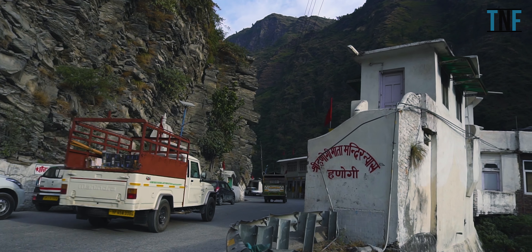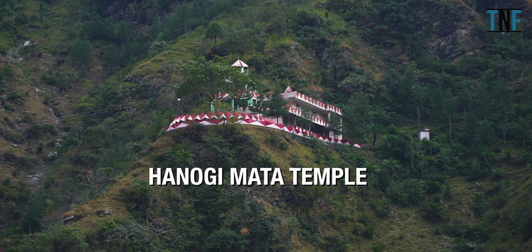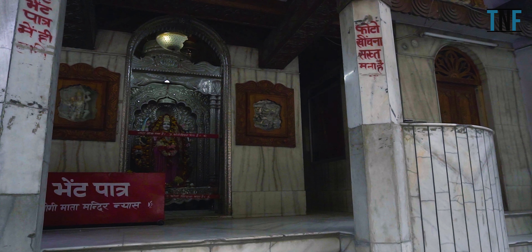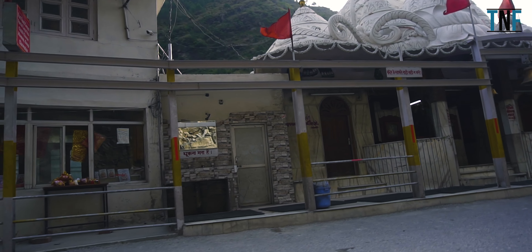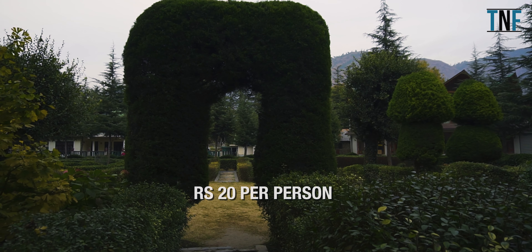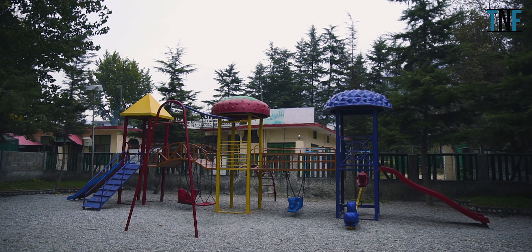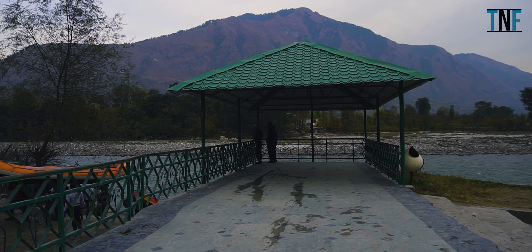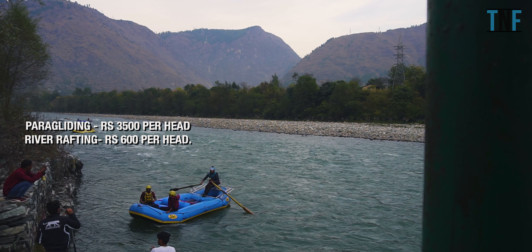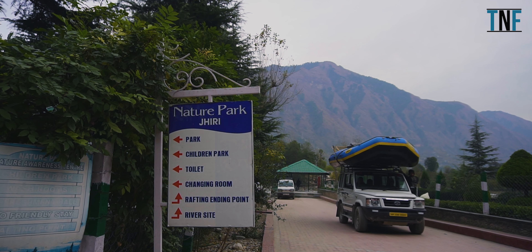From there, go to visit the famous Hanaogi Mata Temple of Kulu. Located on a hilltop, this tiny temple is dedicated to Mata Hanaogi and is famous for its picturesque backdrop. Next, we visited Jhiri Nature Park. The entry fee to this park is Rs 20 per person. It is a place where you can enjoy paragliding and river rafting. Paragliding will cost Rs 3500 per head and river rafting will cost Rs 600 per head. If you are an adventure sports lover, this is a must-visit place.